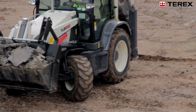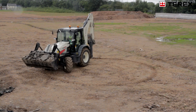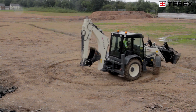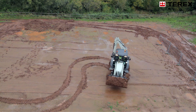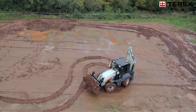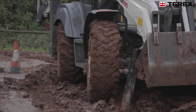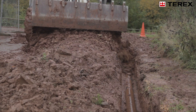When it comes to manoeuvrability, the TLB850 and TLB890 have a turning circle of only 7.9 metres. The TLB990 with three steering modes has a turning circle of only 7.3 metres, the best on the market. Crab and four-wheel steer modes deliver industry-leading manoeuvrability.